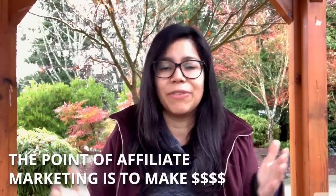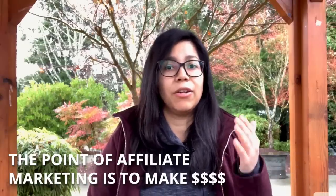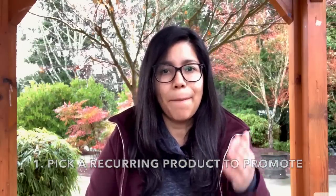The point of getting into the world of affiliate marketing is to make money, specifically commission on an ongoing basis. In order for you to accomplish this, you will have to do step one, which is to pick a recurring product to promote. This means picking a subscription product, something in which the user will get billed for every month, and if you bring them in as an affiliate, you will be gaining commission on that sale for as long as they keep their subscription.